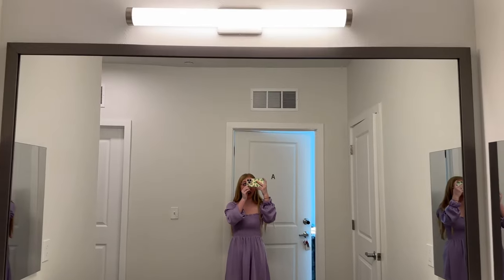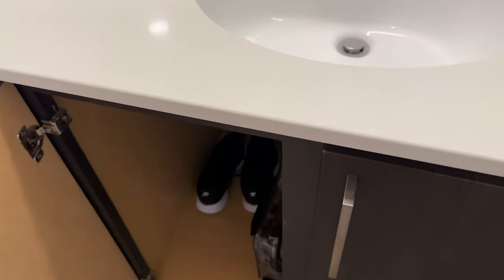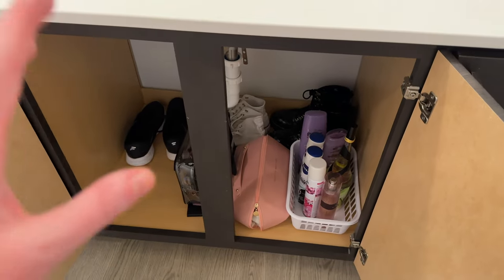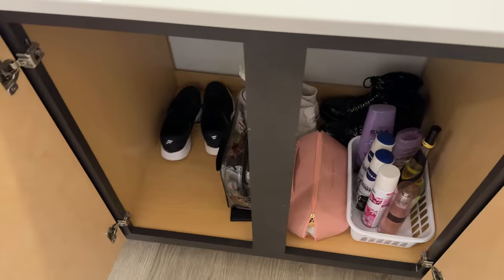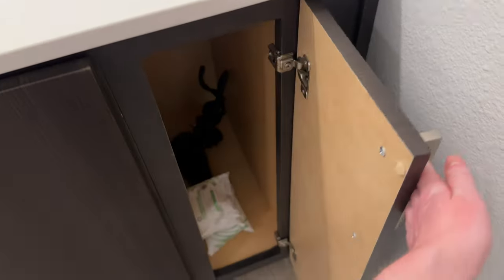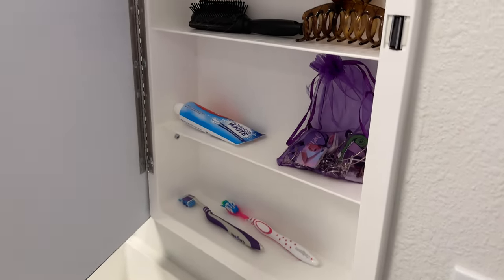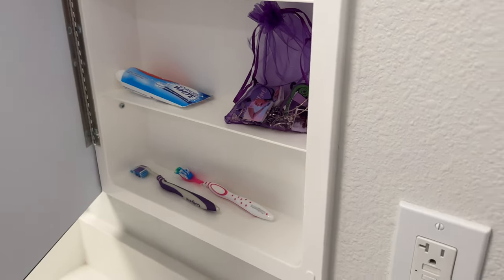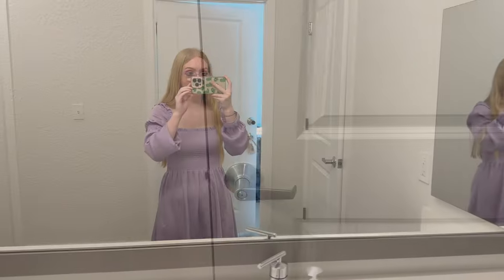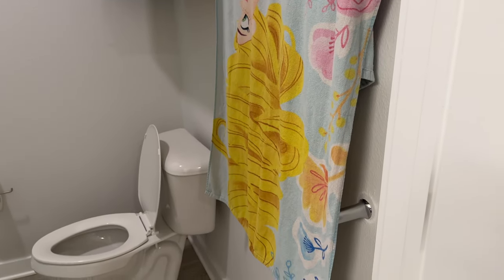The mirror is absolutely huge — this video doesn't do it justice. On my side there's a big cupboard where I've put shampoos, conditioners, and shoes to get them out of the way of my bedroom. I have makeup too — there's so much space. There's also a smaller cupboard on this side. In the little cabinet there are shelves for hair stuff, earrings, and toothbrushes. To my right is the shared toilet area and shower — it is massive, honestly. It's the biggest shower I've probably ever seen.